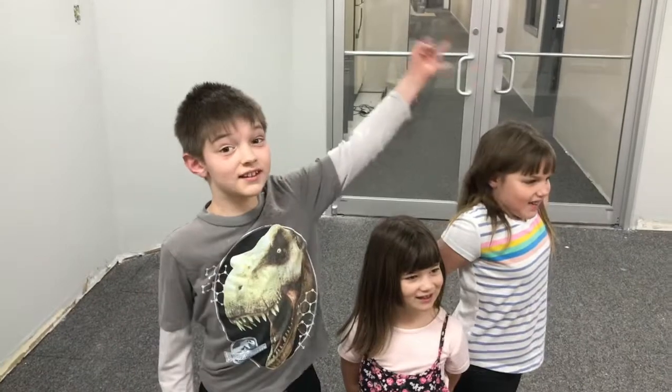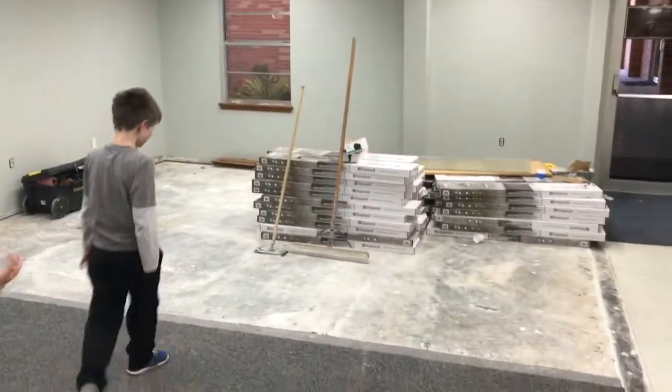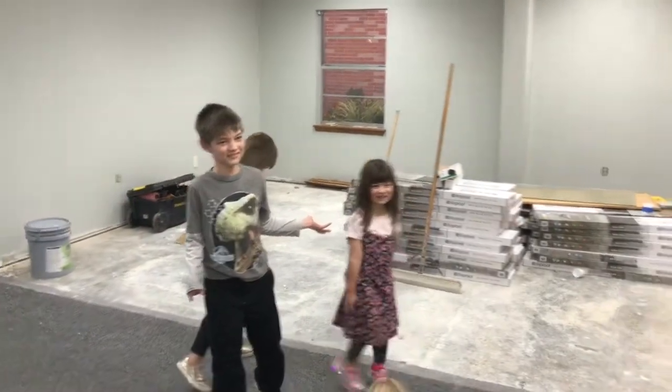Awesome! What room are we in right now? This is a foyer. Awesome, very cool. Did there used to be an office over there? Yeah, there used to be an office over here. Very cool.